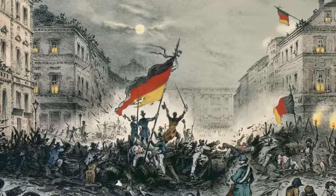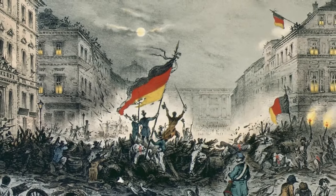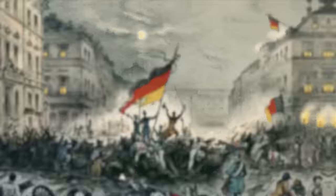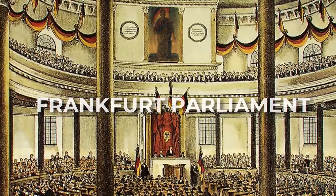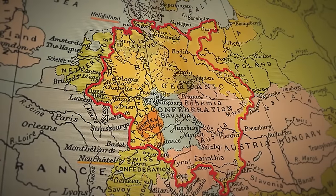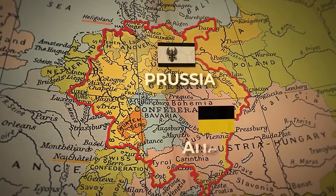During the 1848 revolutions, which took place all across Europe, the black, red and gold tricolour was flown as a symbol of liberty and democracy. These same three colours were used by the Frankfurt Parliament — the first attempt to establish a unified German state — though it was ultimately unsuccessful. Although there were many different German states, there were really two that overshadowed the rest: Prussia and Austria.